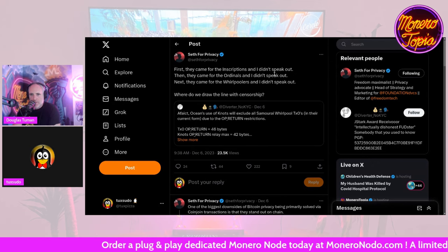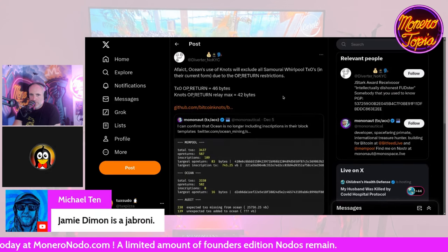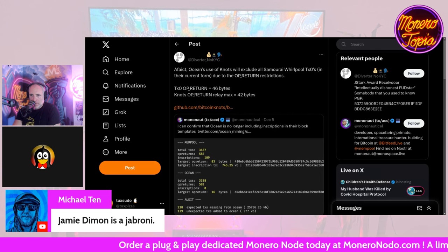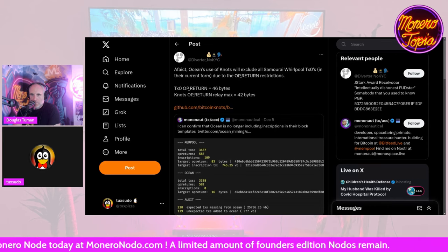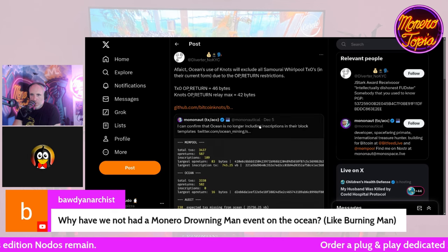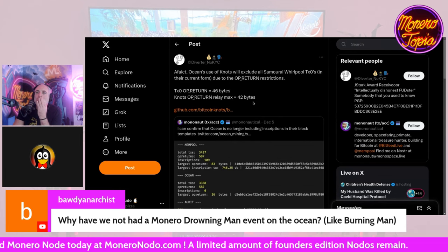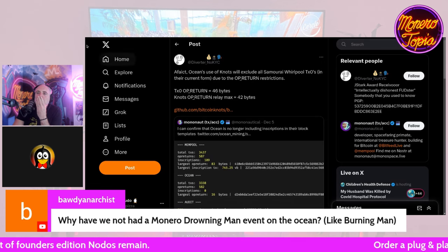More Ocean Pool drama. It looks like Ocean Pool is now censoring Samourai Whirlpool CoinJoin transactions and using OP_RETURN restrictions. You can apparently identify a Whirlpool transaction by its byte size via the OP_RETURN, and they were censoring those transactions. This pool just keeps going on a streak of censoring different types of transactions, one after the other, and blocking people who try to talk about it on Twitter.